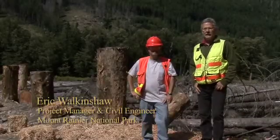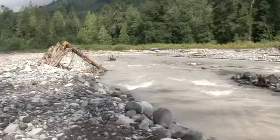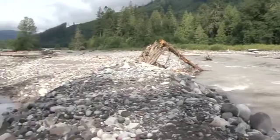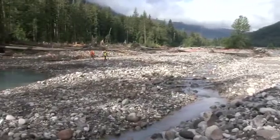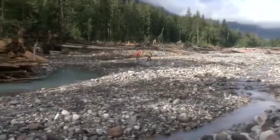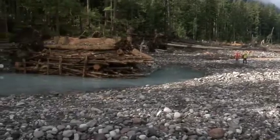My name is Eric Walkenshaw. I'm the project manager and civil engineer here at Mount Rainier National Park. We're at the Carbon River entrance area, and we're involved in a project of installing about five log-constructed flood protection structures, to protect the entrance station to the park and some other facilities here in the park.